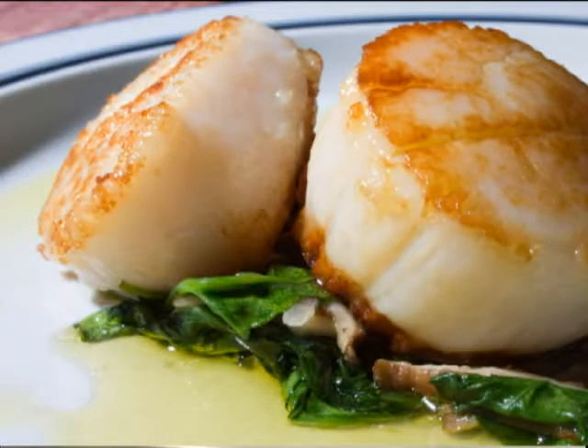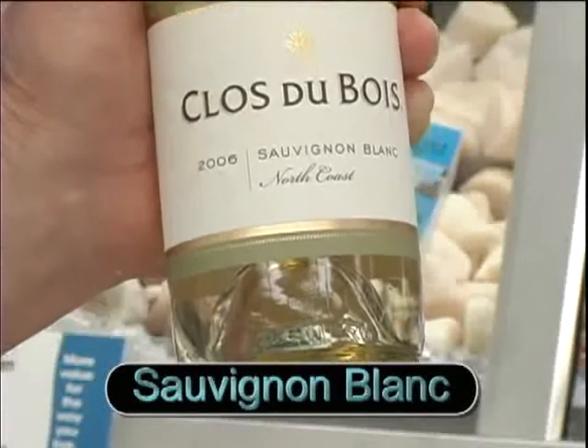For a simple sautéed scallop, a great match for that is Sauvignon Blanc.